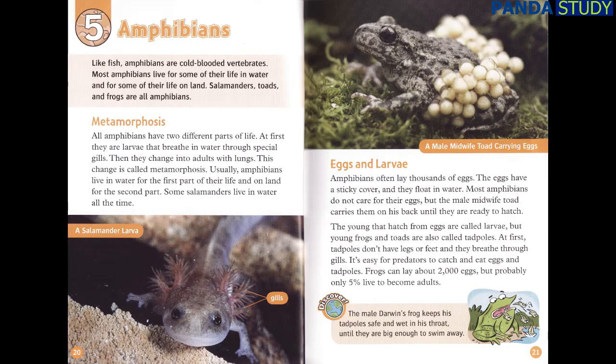Eggs and Larvae. Amphibians often lay thousands of eggs. The eggs have a sticky cover and they float in water. Most amphibians do not care for their eggs, but the male midwife toad carries them on his back until they are ready to hatch. The young that hatch from eggs are called larvae, but young frogs and toads are also called tadpoles. At first, tadpoles don't have legs or feet and they breathe through gills. It's easy for predators to catch and eat eggs and tadpoles. Frogs can lay about 2,000 eggs, but probably only 5% live to become adults. The male Darwin's frog keeps his tadpoles safe and wet in his throat until they are big enough to swim away.